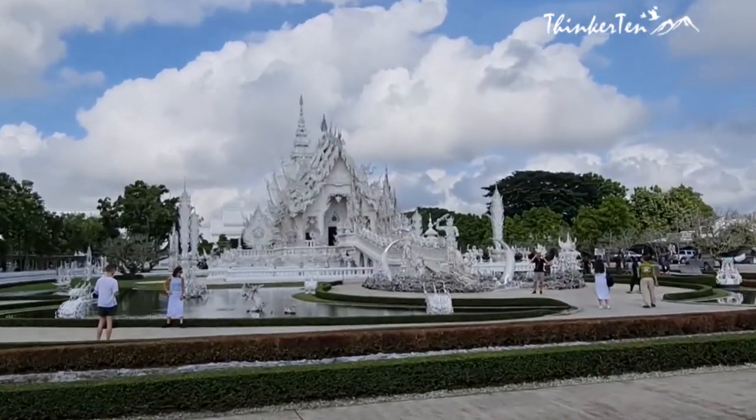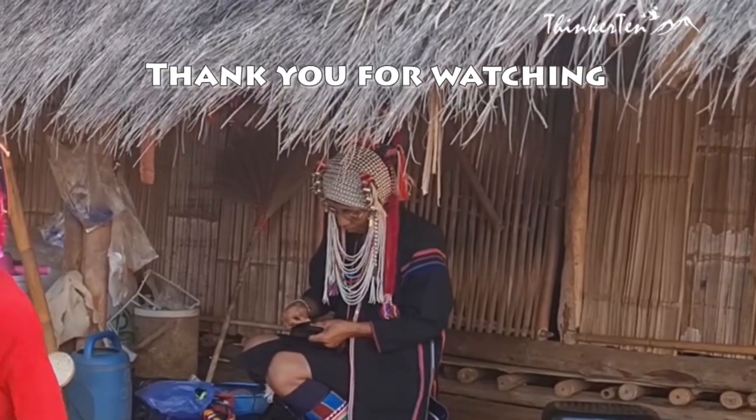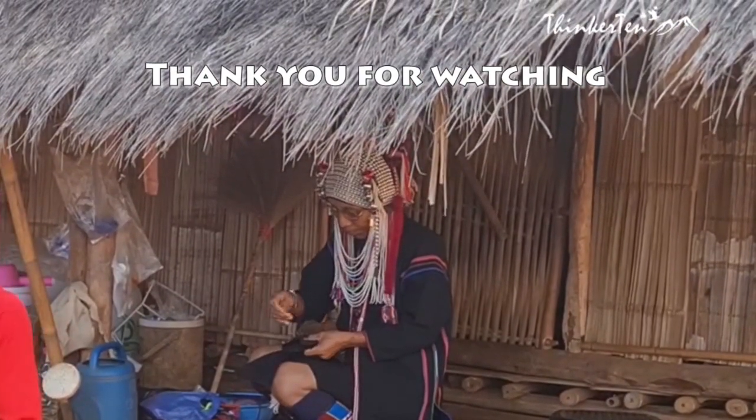Thank you for watching. If you love my travel story, please subscribe to my YouTube channel. See you in the next chapter. Thank you. Bye-bye.